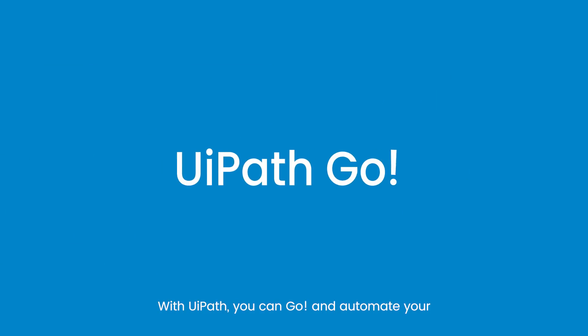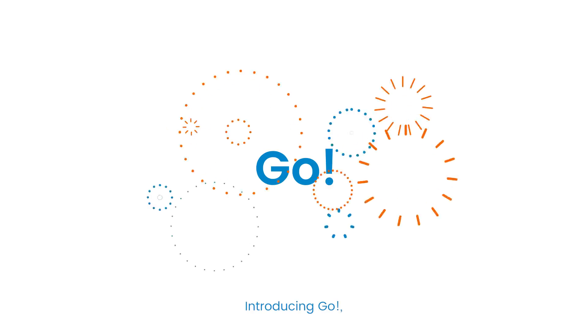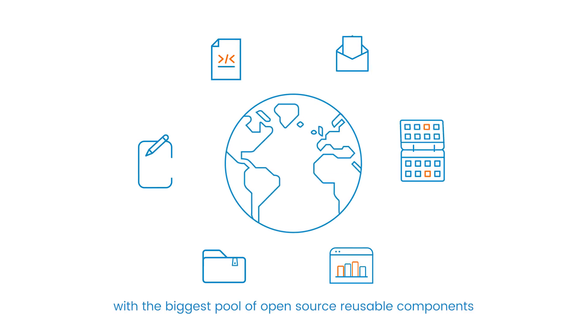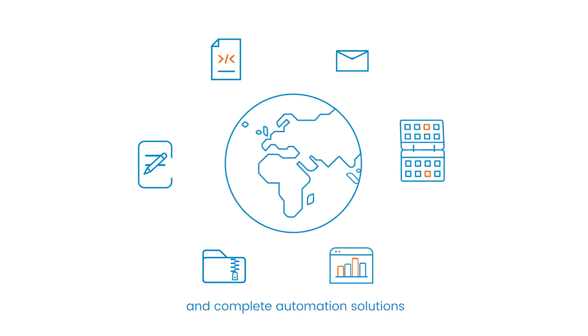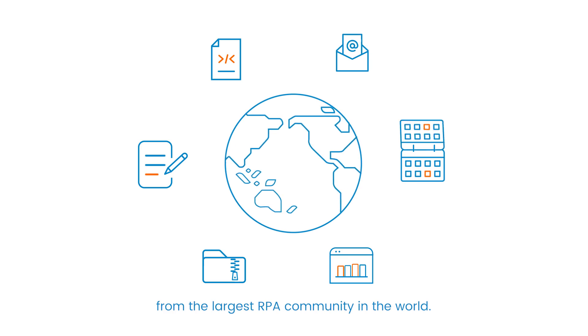With UiPath, you can automate your time-consuming, error-prone, repetitive processes now. Introducing Go — your one-stop shop for RPA, with the biggest pool of open-source reusable components and complete automation solutions from the largest RPA community in the world.